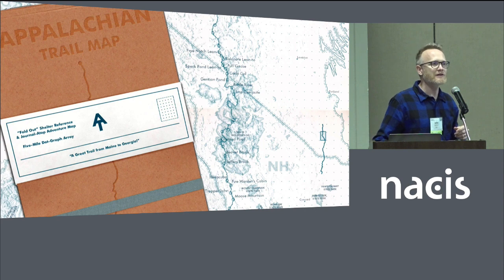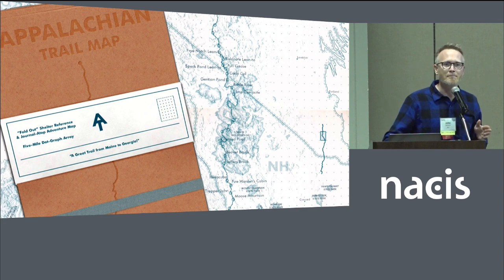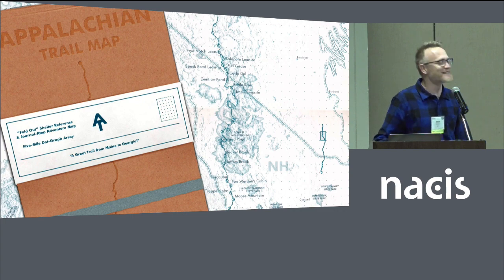Anyone here actually through-hike the AT before? Anybody piecemealing it? Anybody with the goal of through-hiking the Appalachian Trail? Has anyone like me bisected the Appalachian Trail? I've done that. It was easy. The Appalachian Trail is easy.